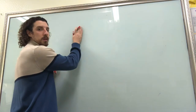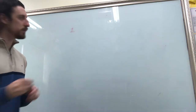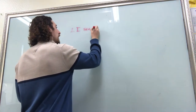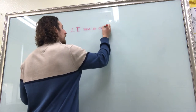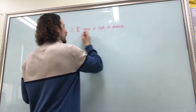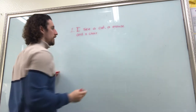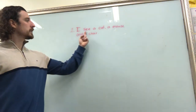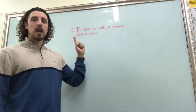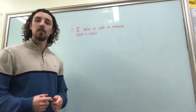Let me get a marker that isn't dry. I see a cat, a mouse, and a chair. Now you don't have to say that — if you see something else you can write something else, but this is just an example of what you can write. Pause the video to make sure you have that written.